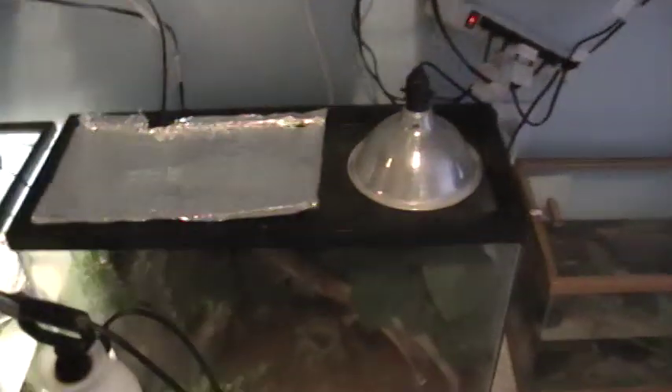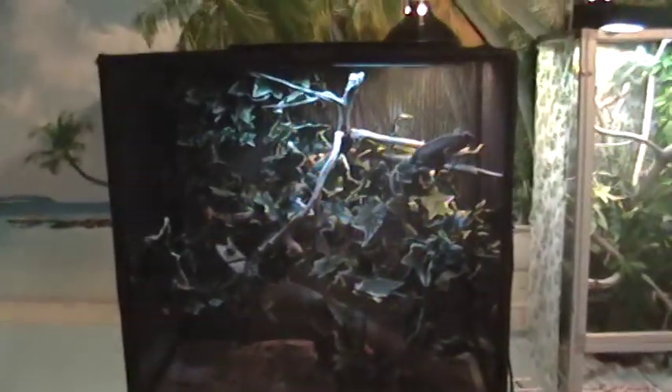Below them are my pair of white line geckos. I see one out over here — I don't know if you can see her. See her white stripe? There she is. I think the male is somewhere else in there. And then this is Anastasia, my female Ourlitzi Chameleon. Here she is.